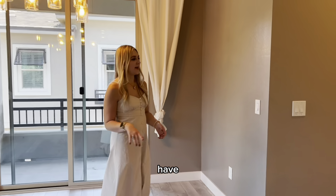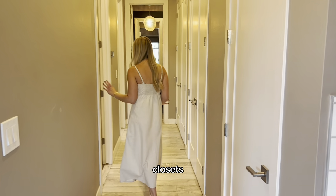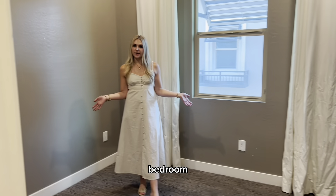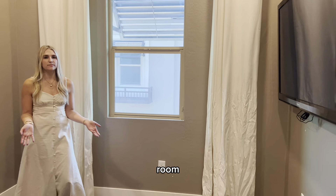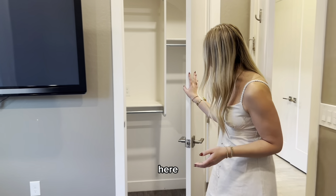Moving this way, we have bedroom number one with lots of storage closets throughout. This bedroom would make a great office space or an extra bonus room for guests. You have a nice size closet here as well.